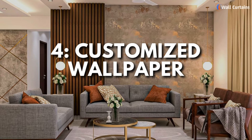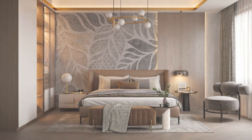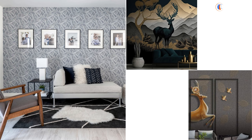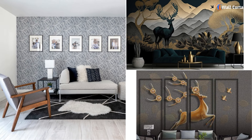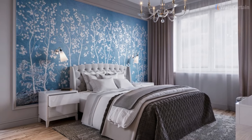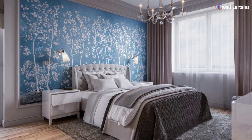4. Customized wallpaper. Customized wallpaper is another great option. You can choose designs that reflect your style and preferences, from classic patterns to modern abstract art. Wallpaper adds color, texture, and a touch of elegance to any room.